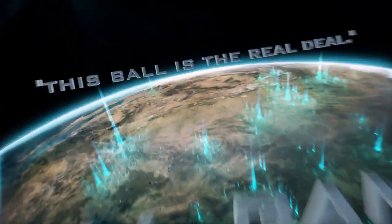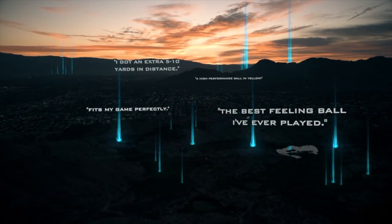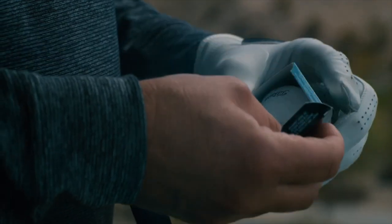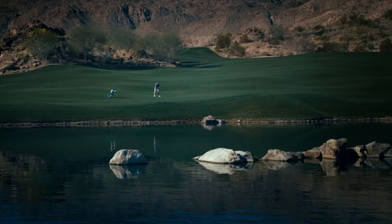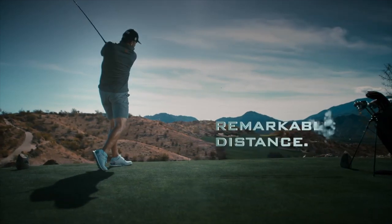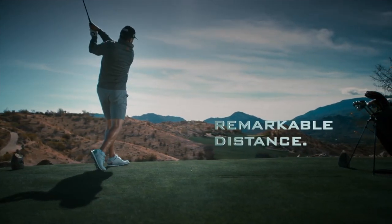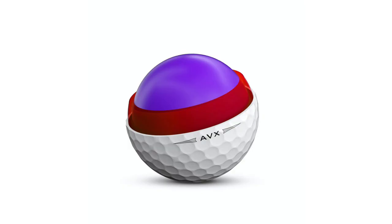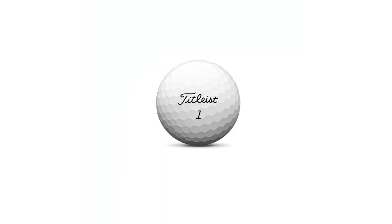We talked to AVX golfers, and what they told us, above all else, was they wanted more spin into and around the greens. They love the low spin characteristics and soft feel from the tee and with their irons, but wanted more spin around the greens. So we've improved AVX by giving it a larger core — the engine of the golf ball — which gives you more speed and also generates more spin around the greens. That larger core is really driving a lot of the innovation in AVX for 2020, along with a thinner cover and thinner casing layer, which make room for that larger core and aid in ball speed.